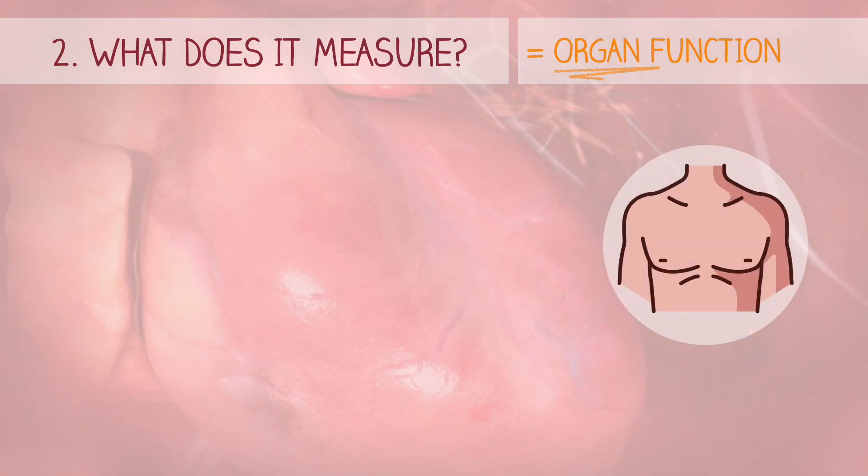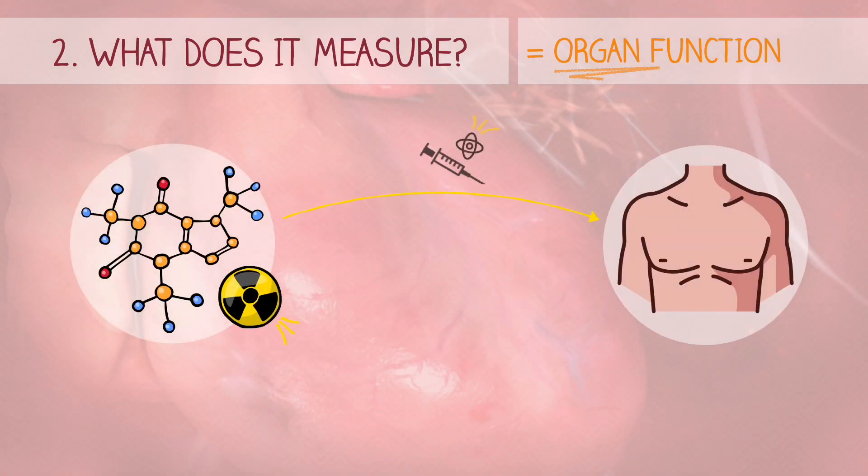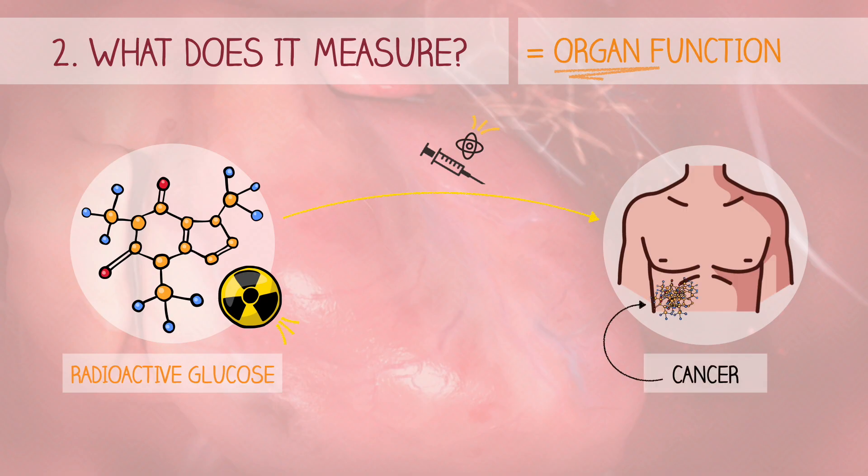The patient received a small amount of radioactive glucose. This glucose is attracted to almost all cells in our body, especially cancer cells, as they need a lot of oxygen to grow their tumor.